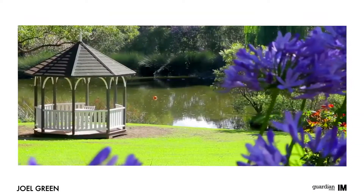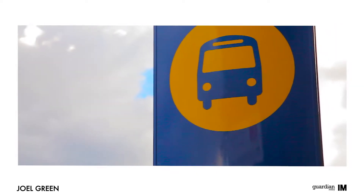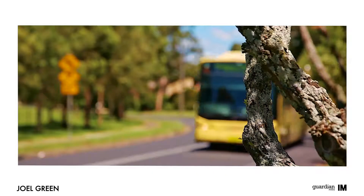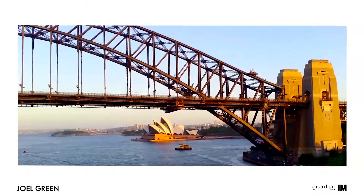Renowned for its large estates and beautiful properties, Dural is a great place to call home. Well-serviced by buses, it's an easy commute to bordering Castle Hill and is only 36 kilometres north-west of the CBD.